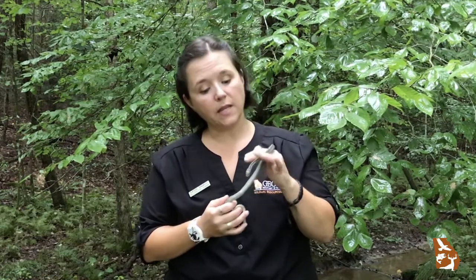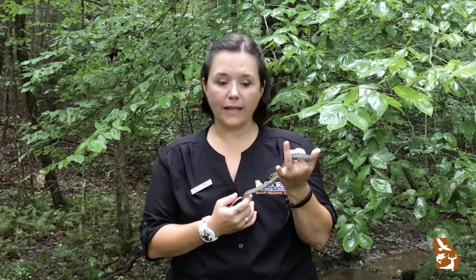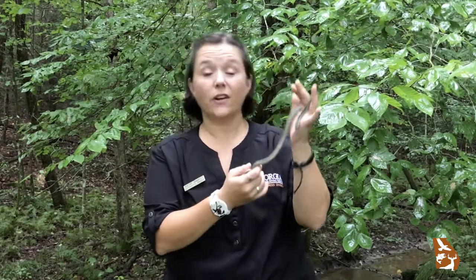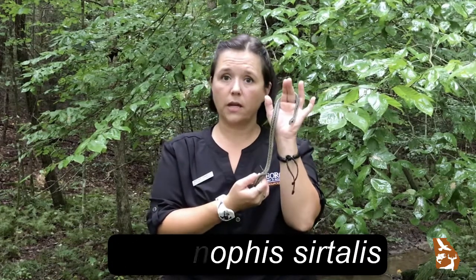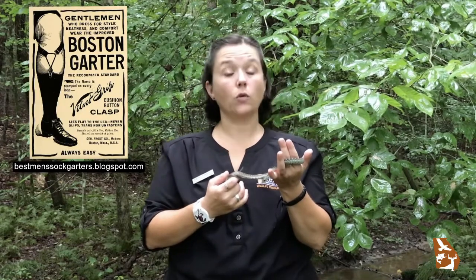Now garter snakes are often mistakenly called garden snakes. They're not named for where they live — they're actually named for the stripes on their back. Their scientific name, Thamnophis sirtalis, loosely translates to 'bush snake that looks like a garter strap.' So instead of being named for a habitat, they're actually named for a man's sock holder.